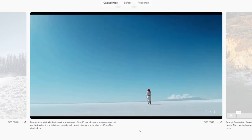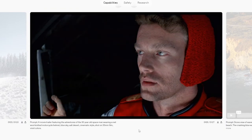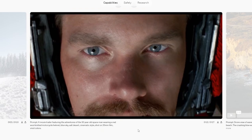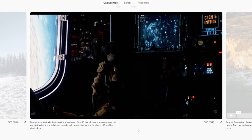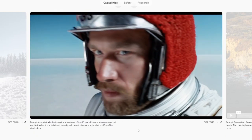Prompt: a movie trailer featuring the adventures of the 30-year-old Spaceman, wearing a red wool-knitted motorcycle helmet, blue sky, salt desert, cinematic style, shot on 35mm film, vivid colors.